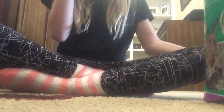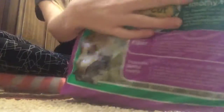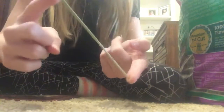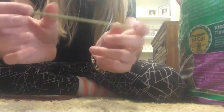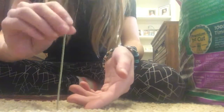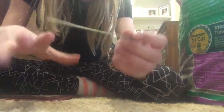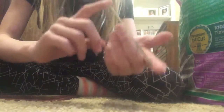Hey guys, so today we're going to be talking about hay. If you didn't know, hay is a long straw-like thing that rabbits eat, and it's about 75 to 80% of their diet, so they need a lot of it.